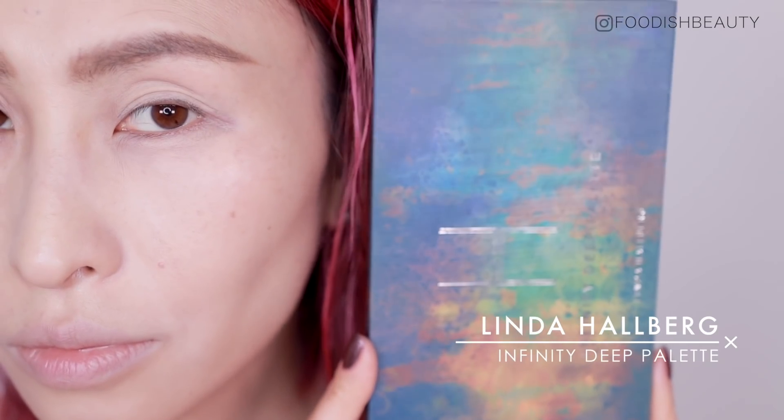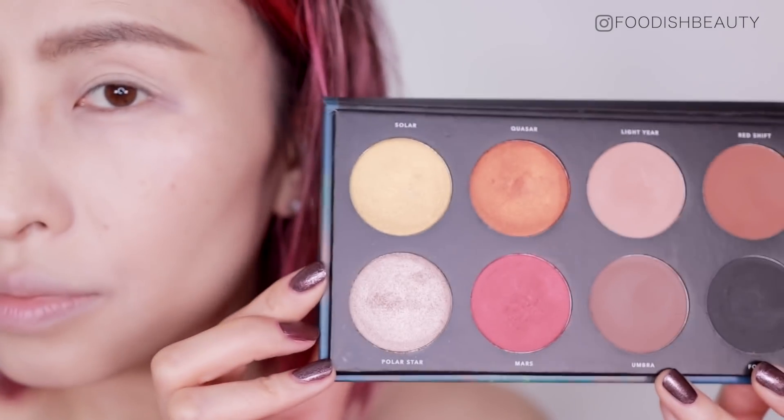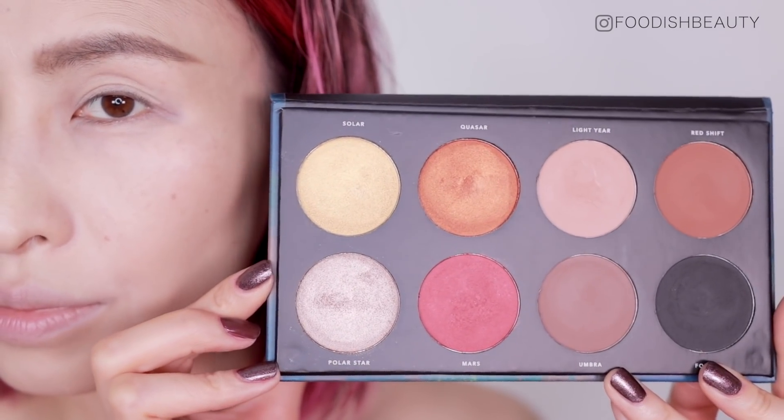Moving on to eyeshadow, going in with the Linda Helberg palette using the black shade. I'm just going to lay down the base of this very smoky eye look. It's a very buildable black — not too gray but definitely not too intensely black — so it gives me lots of control as to how intense I want this shape to be. Because of my hooded lid, I'm taking this black all the way up to the crease area.